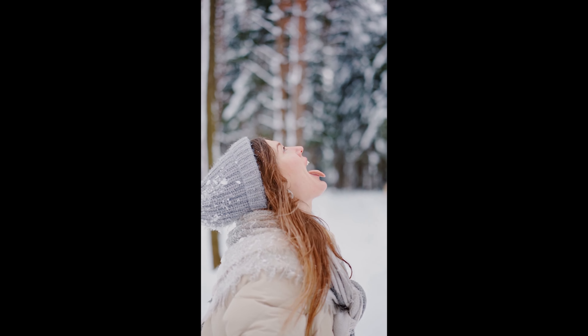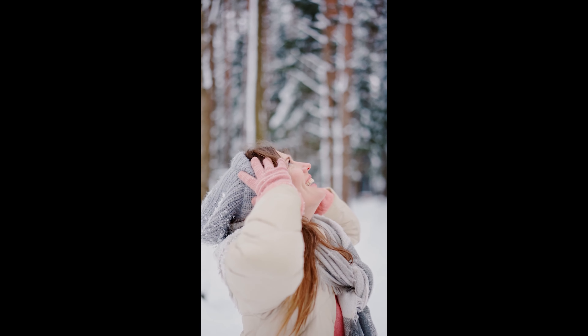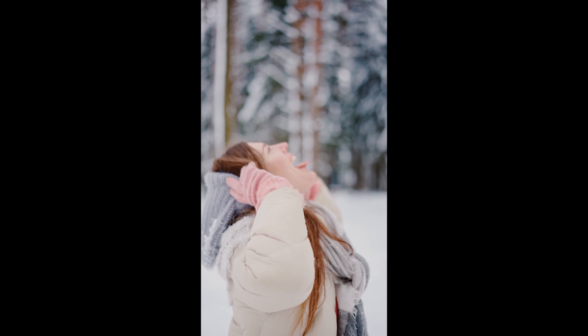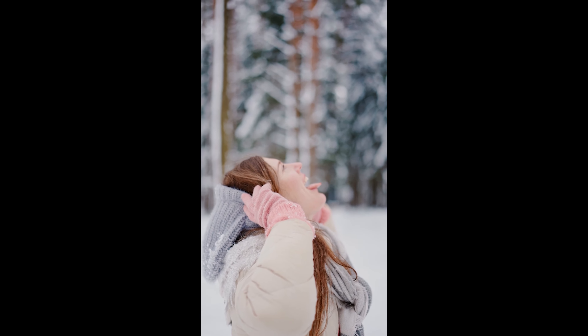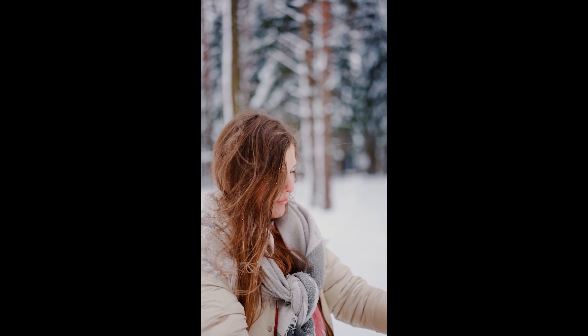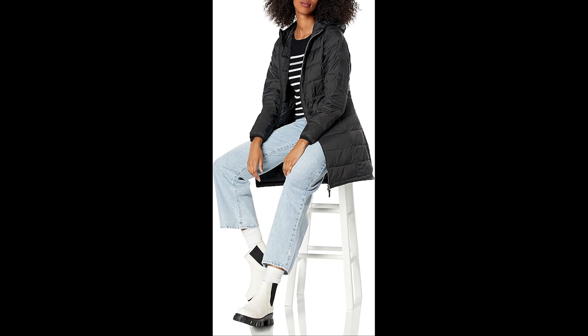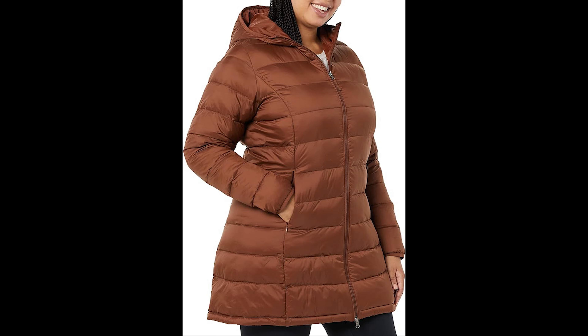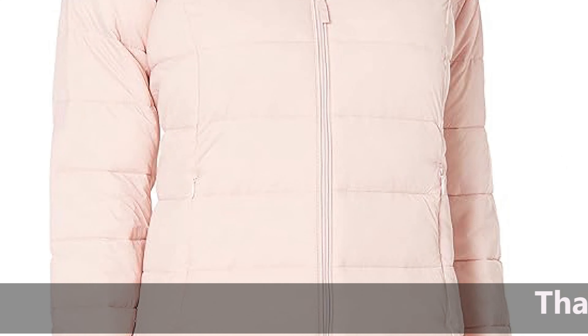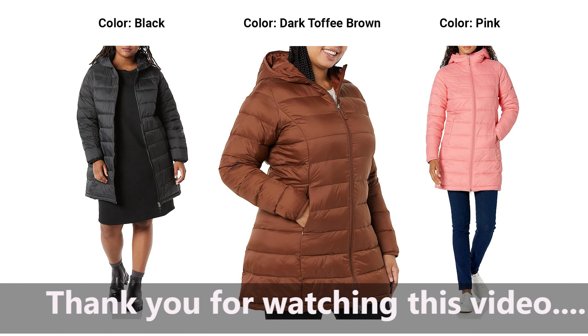3. Versatile Hooded Design. The attached hood adds a touch of versatility to the coat. Whether you're braving the elements on a snowy day or simply want to add a cozy element to your look, the hood provides extra warmth and protection. Plus, it's removable, giving you the flexibility to switch up your style. 4. Flattering Fit for Plus Sizes. Embracing your curves has never been easier with the plus-size options available. The coat is designed to flatter your figure while providing a comfortable fit. Amazon Essentials ensures that fashion is inclusive, allowing everyone to enjoy this stylish winter essential.